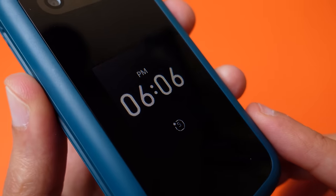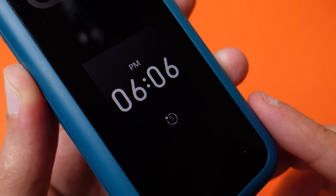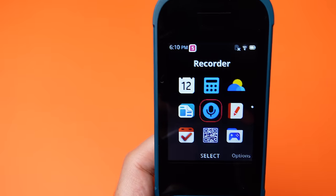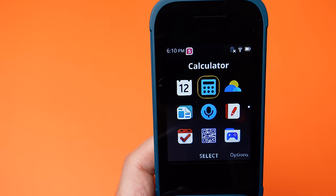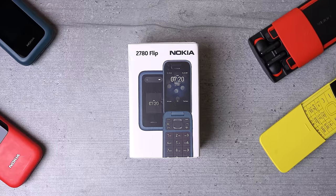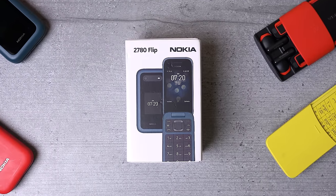This is the Nokia 2780 Flip, a US-exclusive feature phone that at a glance looks almost identical to the 2660 Flip. But the devil is in the details, and when you look closer, the 2780 Flip actually fixes most of my complaints that I had about the 2660. It will set you back about 90 US dollars, and some retailers outside of the US have begun stocking it, which is how I got my hands on one.